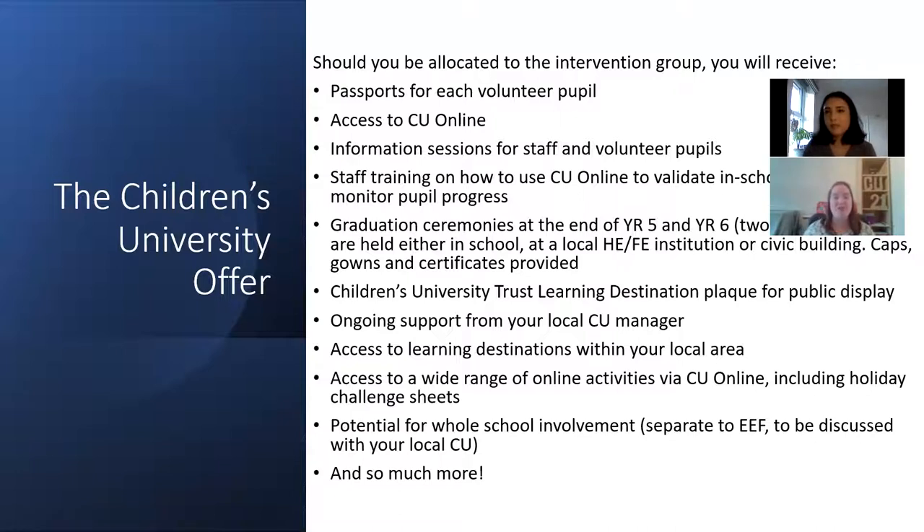I'm just going to talk through what the Children's University offer is to schools. If you are chosen as part of the intervention group you will receive passports for each volunteer pupil. These passports are used to collect stamps or hours, which we will add up for a graduation ceremony later in the year. They will also have access to Children's University Online, which is a new way that children can log their hours and gives them more control and understanding about how much further they need to get to the next level.